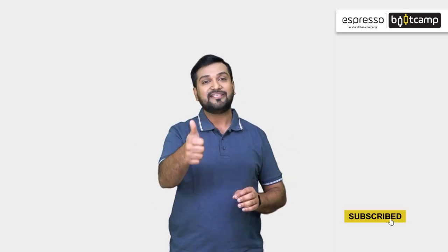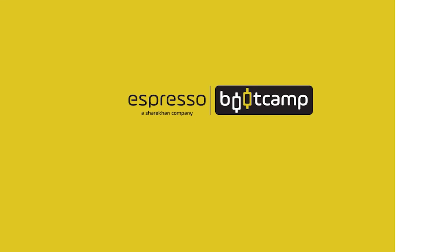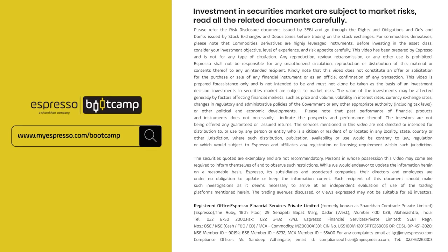I hope you now understand the Iron Condor strategy well. If you want to learn about these topics in detail, you can read chapters on our website. Tell us what you think of this video in the comment section below, and make sure to like, share, and subscribe. See you in another interesting video!